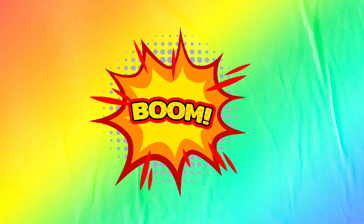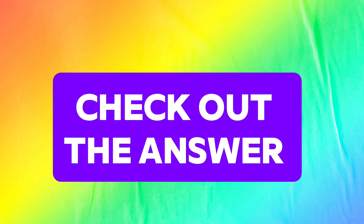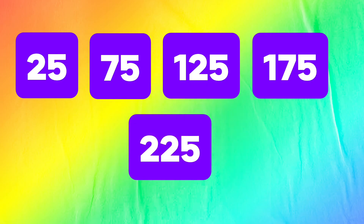Great job! We added 5 odd numbers again and again. Look at the answers: 25, 75, 125, 175, 225.